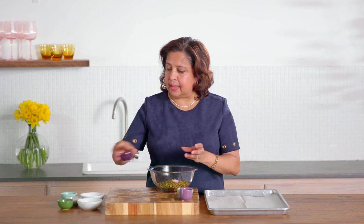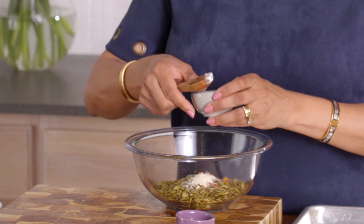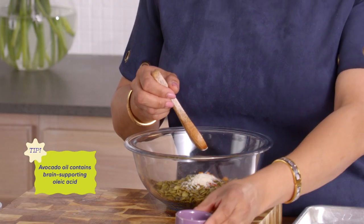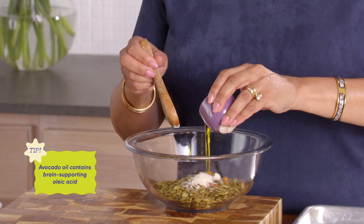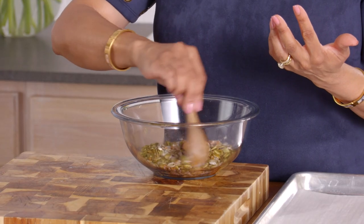Then I add some kosher salt — you can always add a little more at the end if needed — and a little bit of garlic powder. Why garlic powder rather than raw garlic? Garlic powder blends more easily with the nut and seed mix. The avocado oil we're about to add will help bloom the spices with the gentle oven heat, bringing out the flavors, and raw garlic in a nut mix would taste bitter and unpleasant.